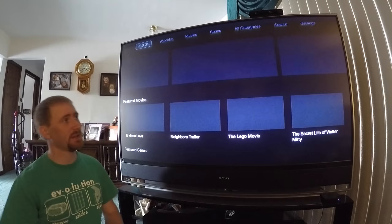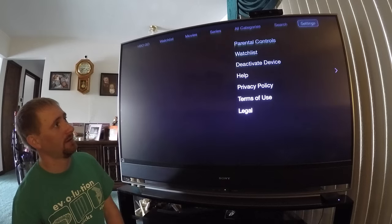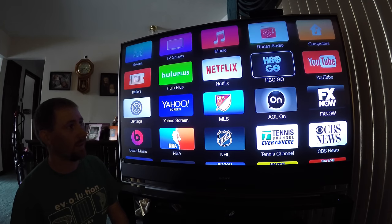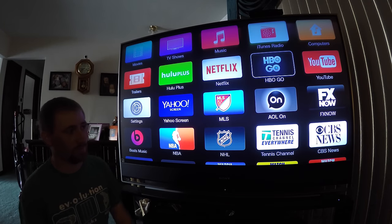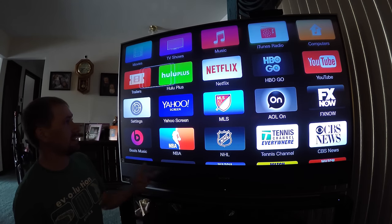HBO Go — obviously if you have HBO, this is available. I don't believe they've brought out the non-attached subscription package yet. I use HBO Go frequently because my next door neighbor has it.